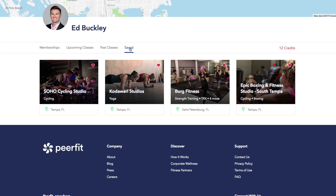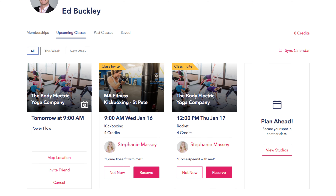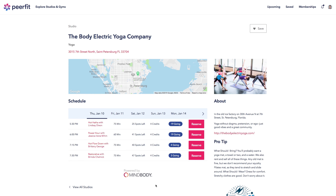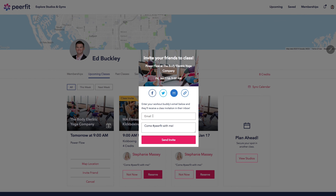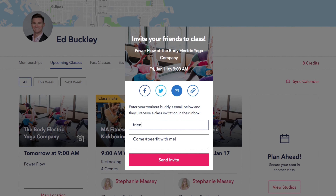When a user logs into PeerFit, they go right to their dashboard where they can explore studios and gyms in their local market as well as all over the country. They get to see upcoming class schedules and invitations, as well as look at past classes they've taken and go back to their favorite studios.